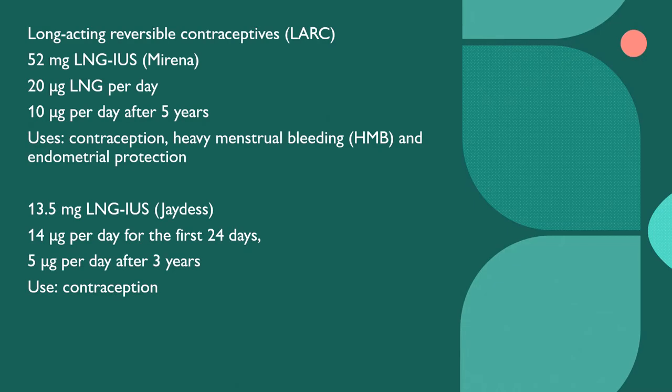It's a long-acting reversible contraception. The 52 milligrams levonorgestrel intrauterine device, Mirena, releases up to 20 micrograms of levonorgestrel per day, which then reduces to 10 micrograms per day after five years. The uses are for contraception, heavy menstrual bleeding, and endometrial protection. This is for the Mirena.